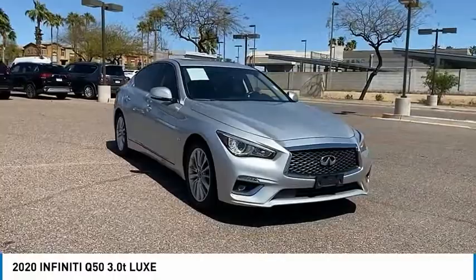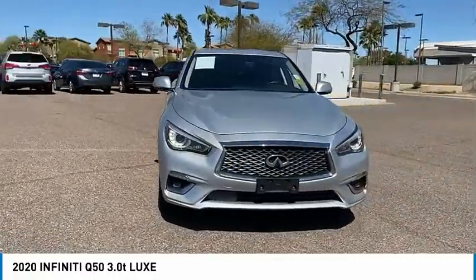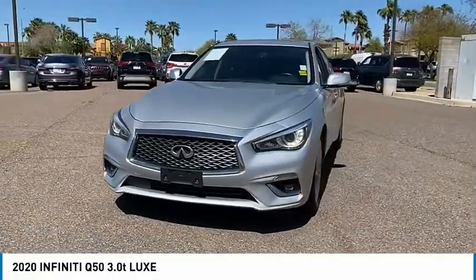And it is priced below $35,000. This vehicle has less than 35,000 miles.